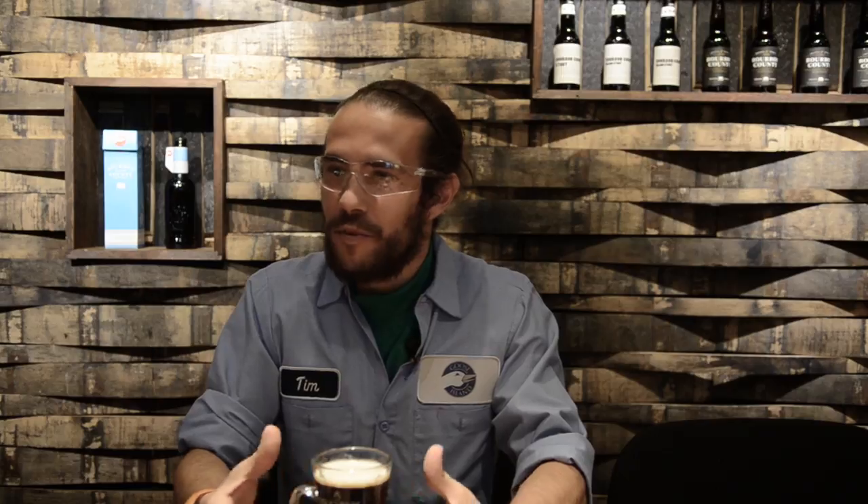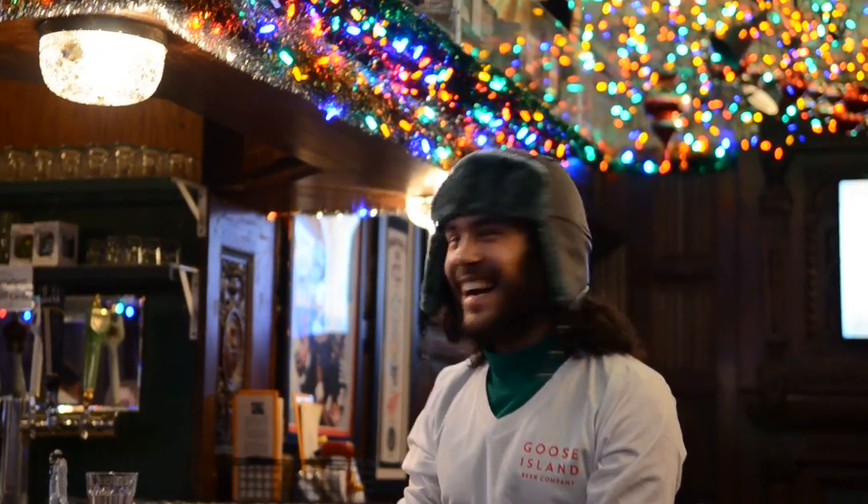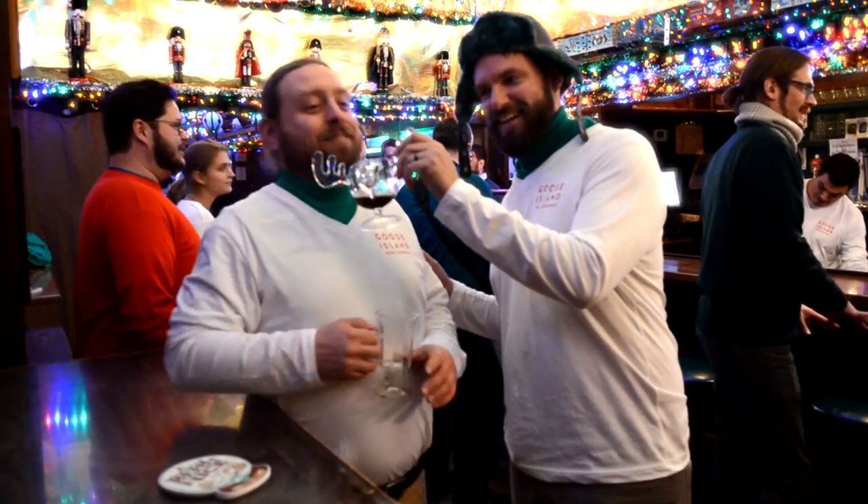Basically each year we get a group of people together. They're basically selected from a pool of everybody who's interested in creating a beer — accounting, marketing, sales, lab, maintenance, brewers — to basically take the beer from trial and idea all the way through to fruition.